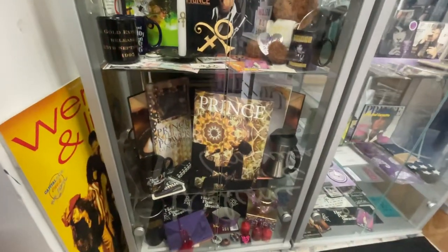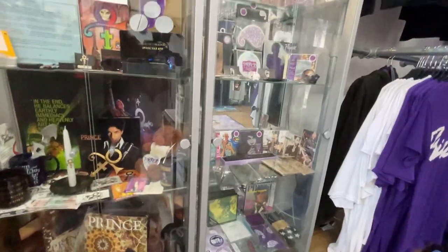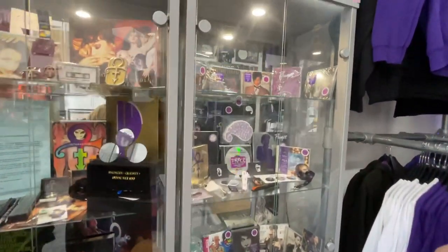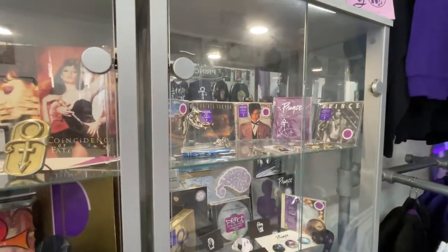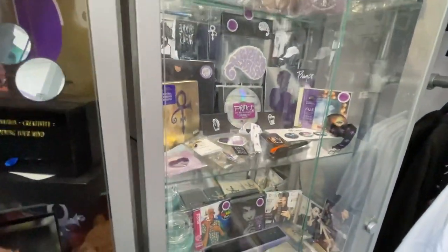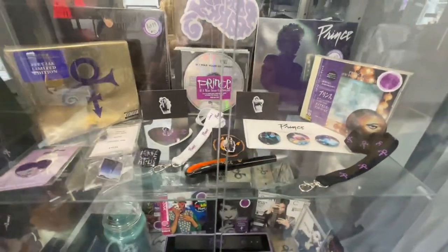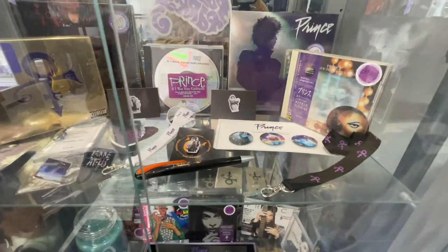I'm going to try and do some more videos for you, so that it's not all retail — but obviously the retail is important too. This side over here, lots of different bits and pieces of CDs, vinyl, key rings. Some exclusive items like the Sign of the Times pen and pin badge there and the lanyards.